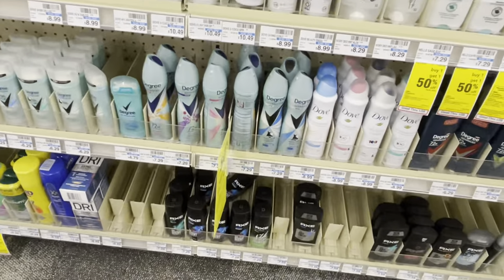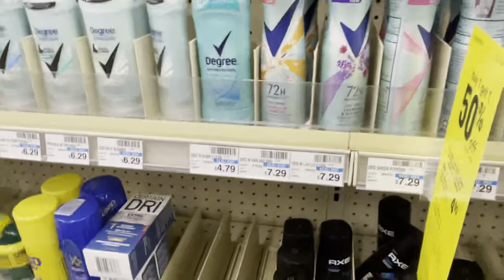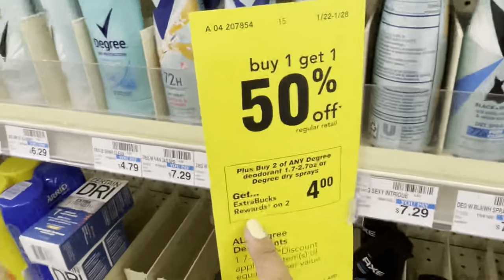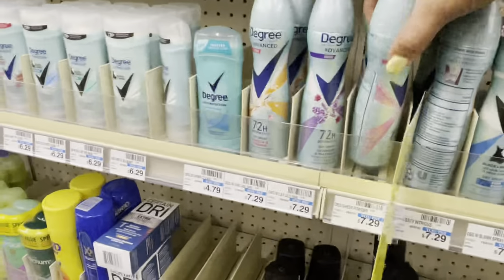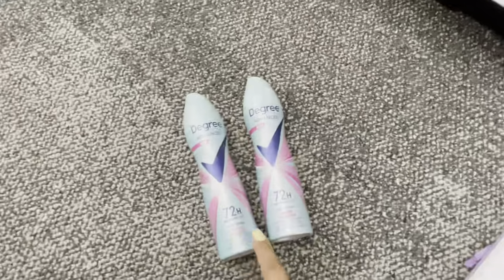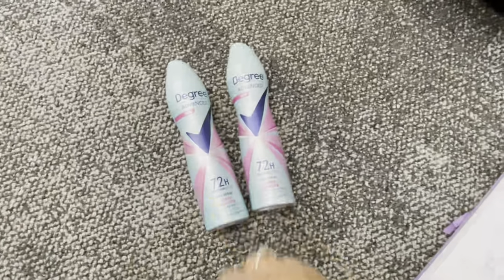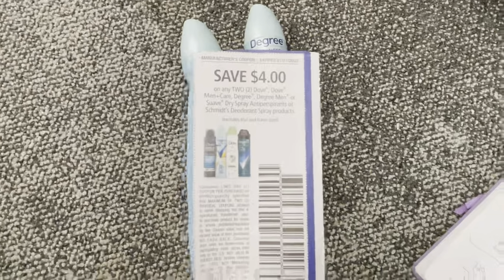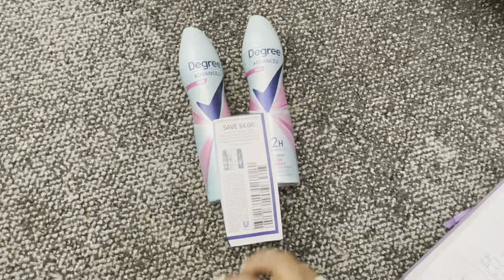Remember, some stores have it more expensive or cheaper — a lot of stores are different. So it's $7.29 for one, plus $3.64 for the second item. My new total comes to $10.93. For this item we receive a digital manufactured coupon — $4 off on two. That coupon is $4 off on two. After adding this coupon, we pay $6.93.